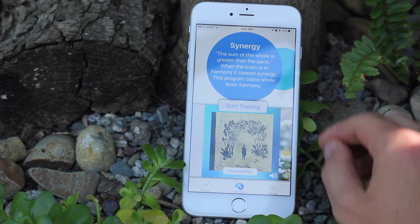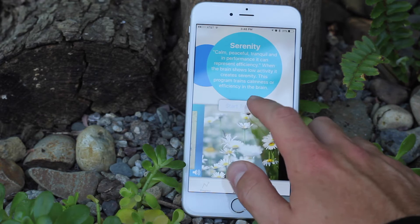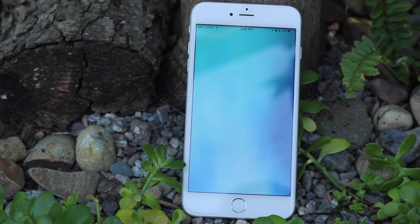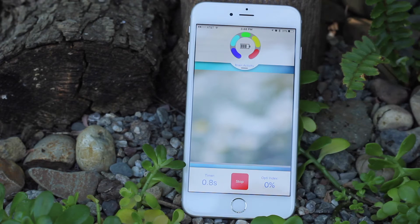The other app is OptiTrain. Serenity in OptiTrain is going to teach you to quiet all four of those sensors. It's really a measure of efficiency in the brain — not a measure of relaxation — but it would be excellent for people who have a little more anxiety than they'd like.